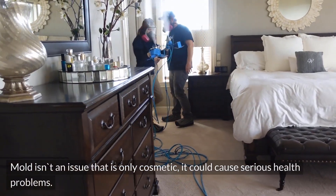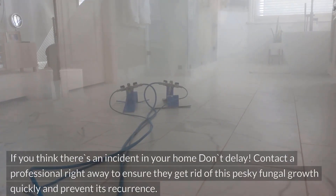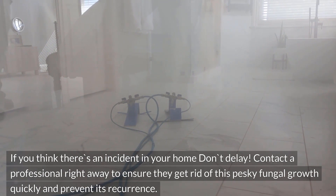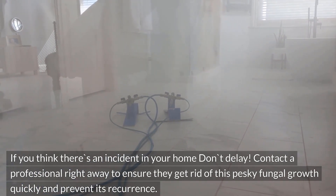Mold isn't an issue that is only cosmetic — it could cause serious health problems. If you think there's an incident in your home, don't delay. Contact a professional right away to ensure they get rid of this pesky fungal growth quickly and prevent its recurrence.